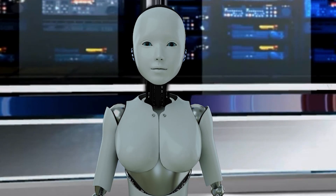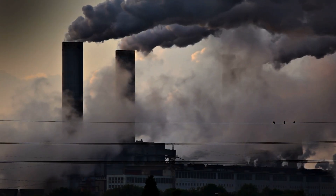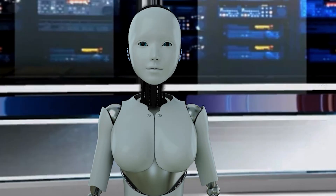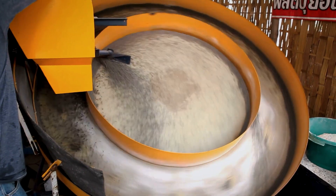Well, the biggest sources of water pollution are agriculture, industry, and sewage. Agriculture runoff can contain pesticides, herbicides, and fertilizers.